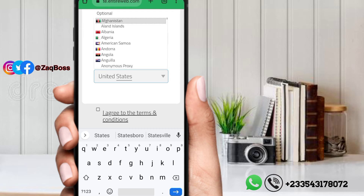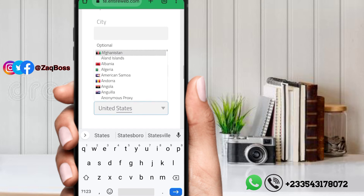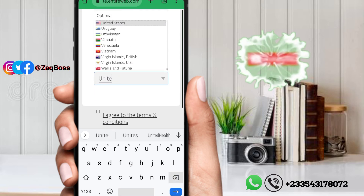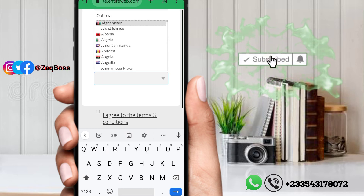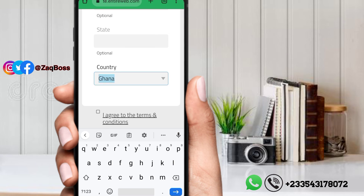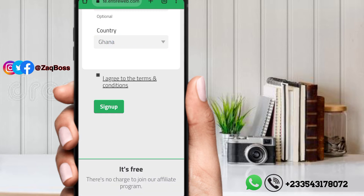Let me know in the comment section which country you are watching from. Select your country — you can just type your country there. I'm in Ghana, so I'll select that. After that, agree to the terms and conditions and sign up.